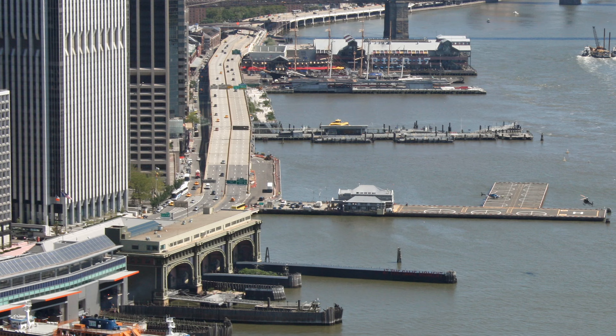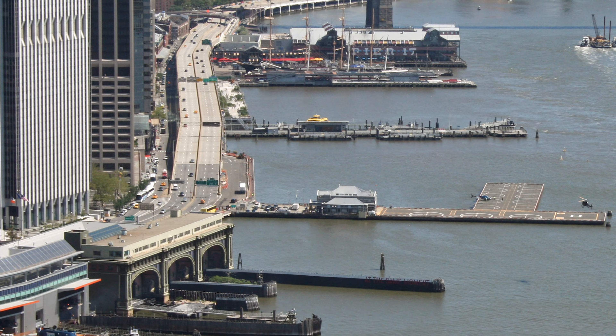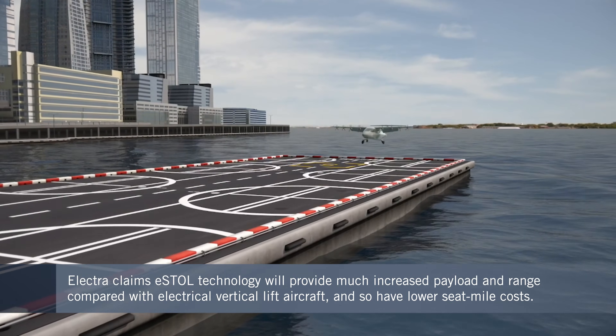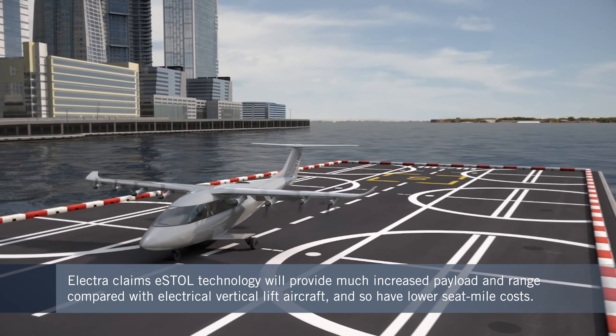The Electra airplane can use any existing airport, but it's really designed around places like the Wall Street Heliport. That's where the 300-foot by 100-foot number really comes from — that's the size of the available space at the Wall Street Heliport, which allows both E-STOL operations and would continue traditional helicopter operations intermingled in that traffic flow.